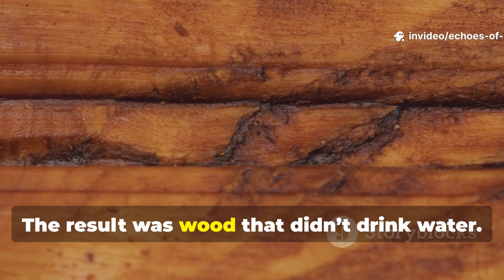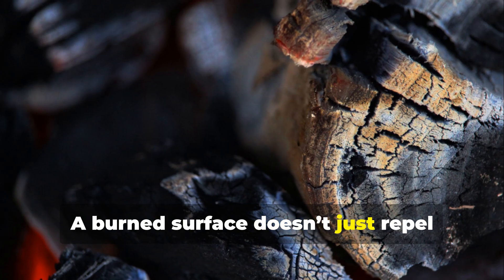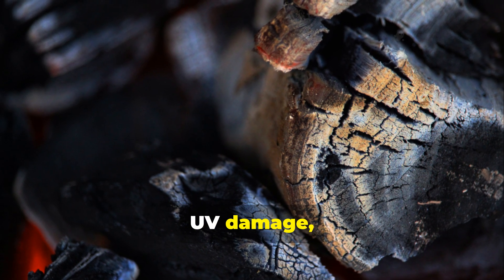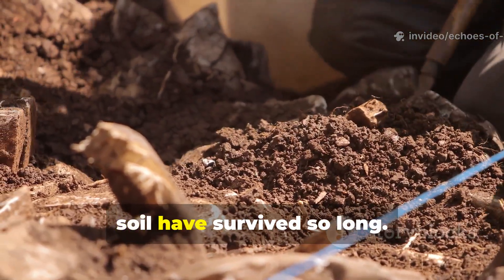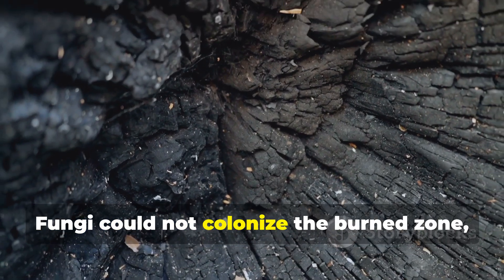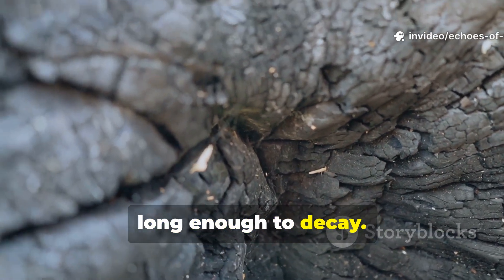The result was wood that didn't drink water. A burned surface doesn't just repel moisture — it also resists insects, UV damage, and the slow creep of mildew. This is why some Viking posts, set into soil, have survived so long. Fungi could not colonise the burned zone, and the treated wood never stayed wet long enough to decay.